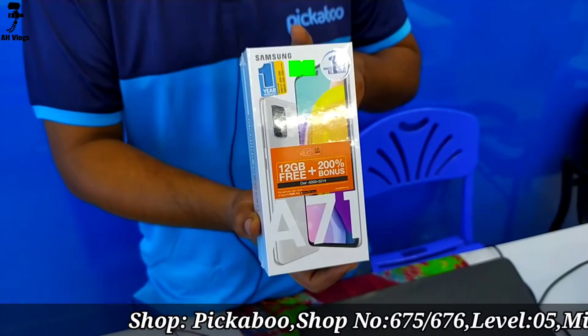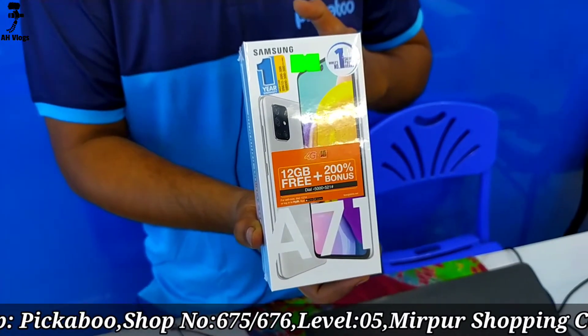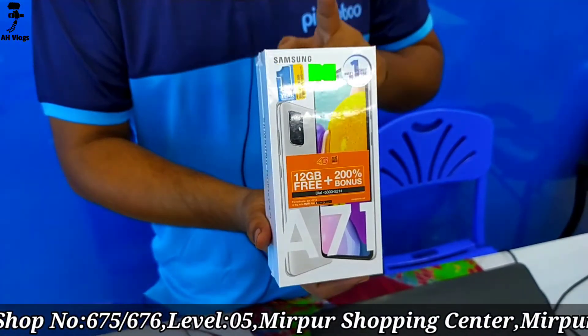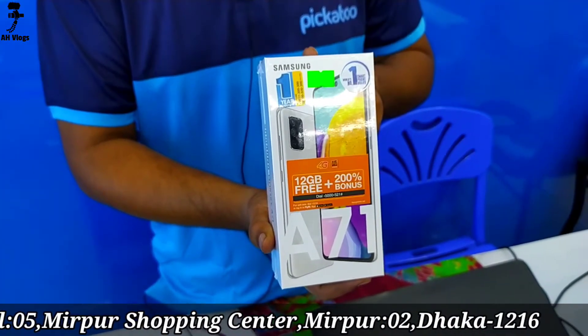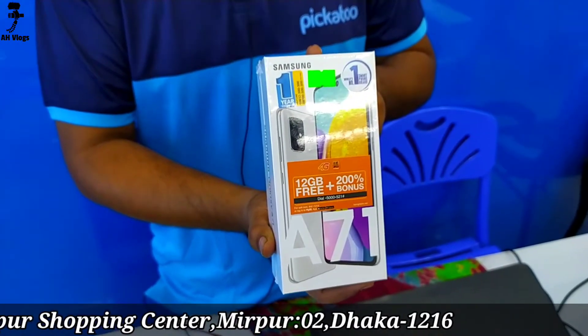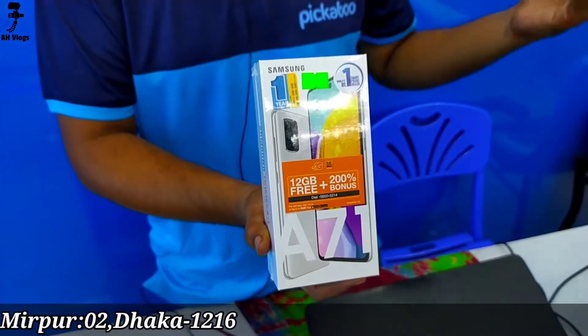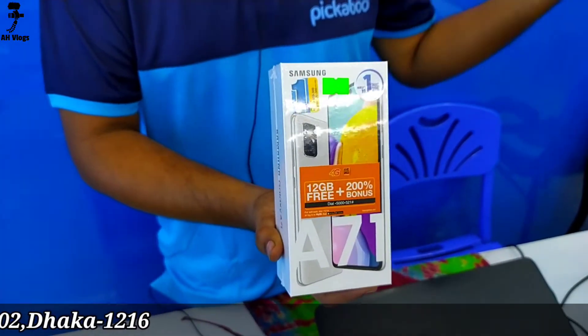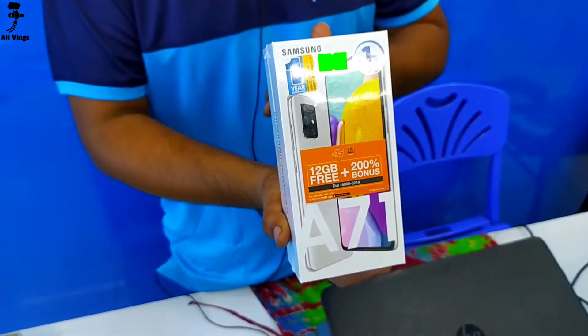The Samsung A71 is powered by the Qualcomm Snapdragon 730G processor — a very good processor. The most beta device is the Samsung A71, priced at 14,990.